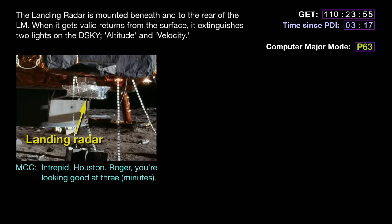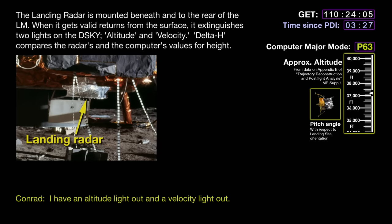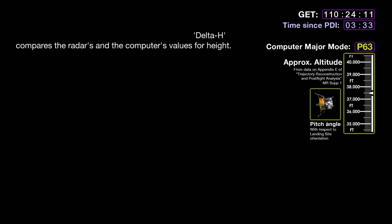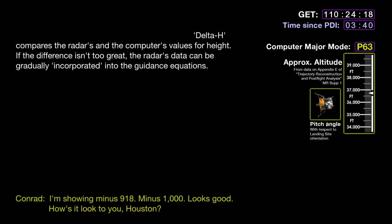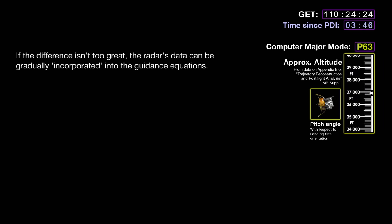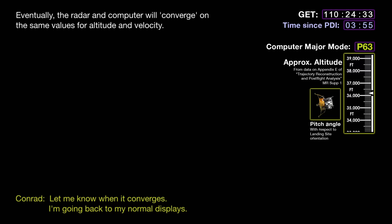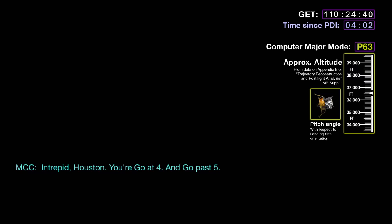Intrepid, Houston, you're looking good at three. Houston, I have an altitude light out and a velocity light out. I'm showing minus 918, minus 1,000. Looks good — how's it look to you, Houston? Roger, it looks good. Recommend you incorporate it. No sooner said than done. Let me know when it converges — I'm going back to my normal displays. Intrepid, Houston, you're going four and go past five.